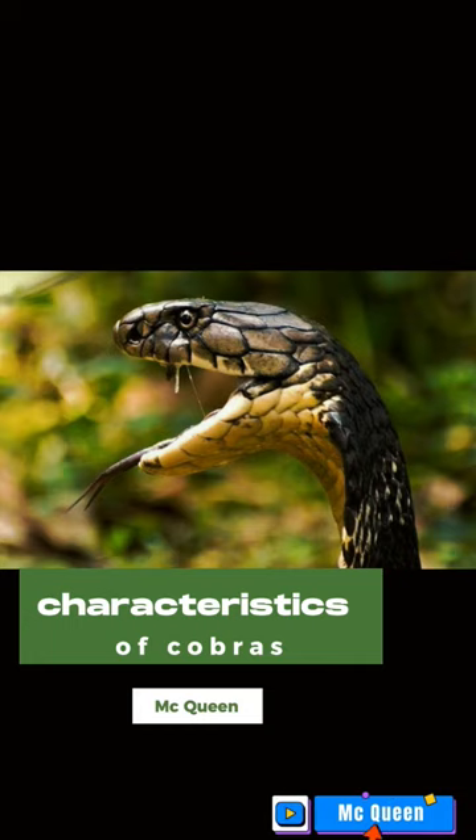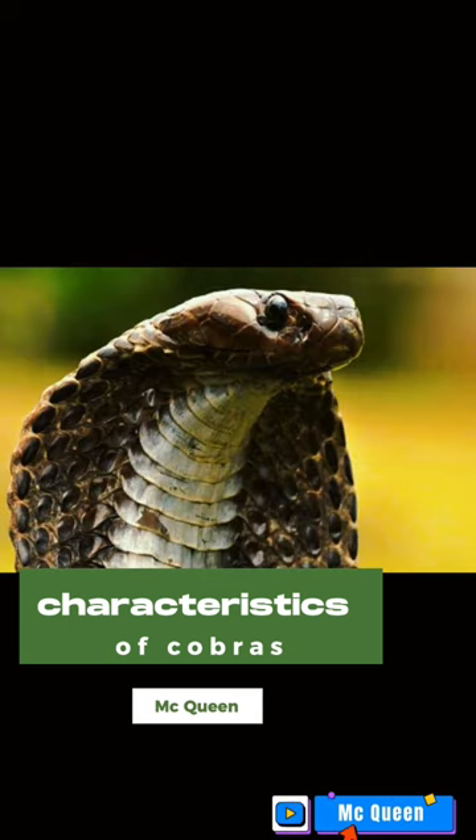The snake's muzzle is blunt and whitish. The Javanese cobra has a weapon in the form of venom that can paralyze its prey. When sprayed into the eye, cobra venom can also cause blindness.